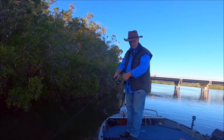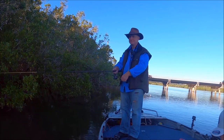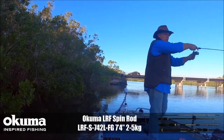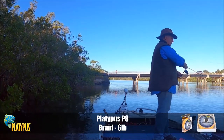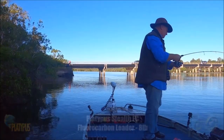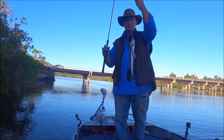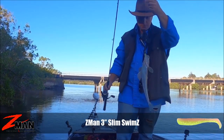A lot of movement in the water, a little bit of bait around. First cast on electric chicken — it's a little flatty. This is called electric chicken — three inch slim swimmer on a chinlock.